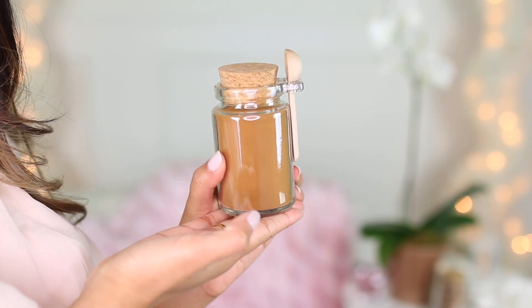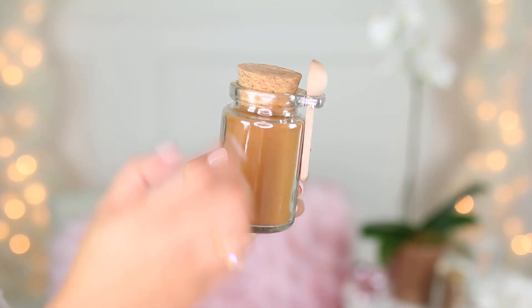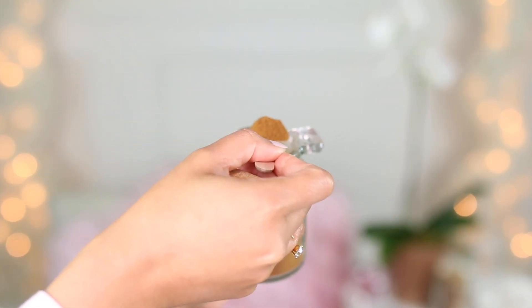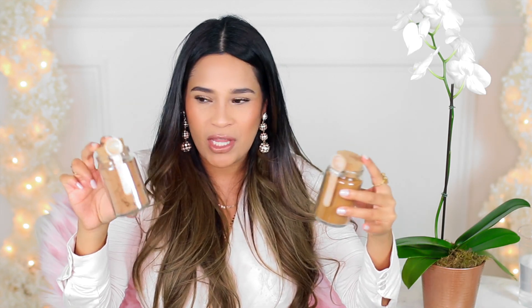These are little refillable containers with a quart top and a little spoon — I got these for my coffee station. This one has cinnamon and this one has cocoa powder. I always put cinnamon in my coffee, and recently I started adding cocoa powder. They were like $2.50 or something like that.